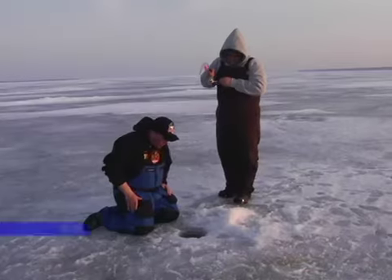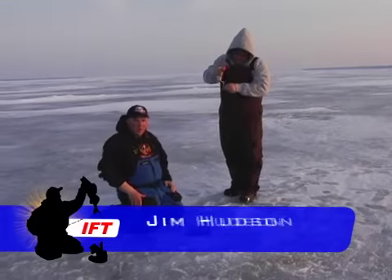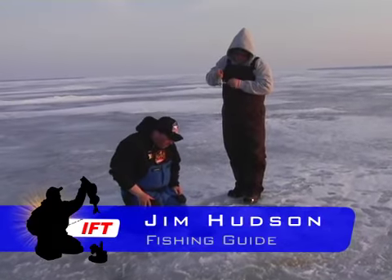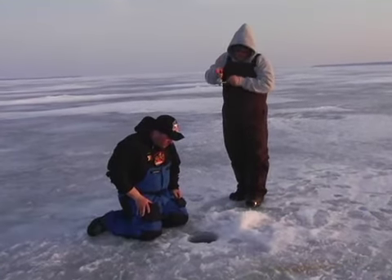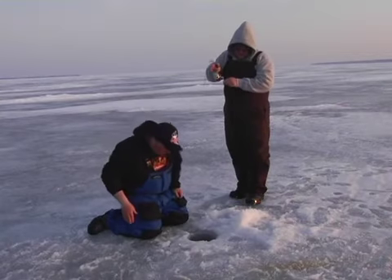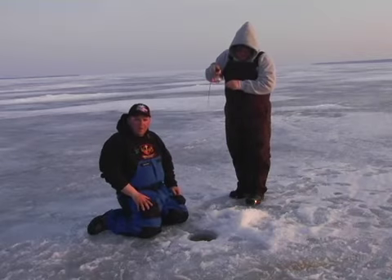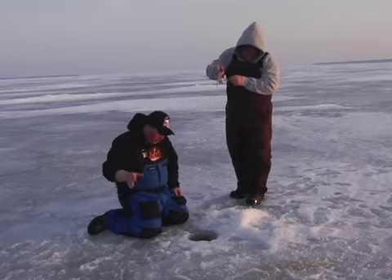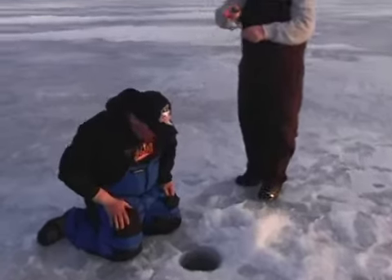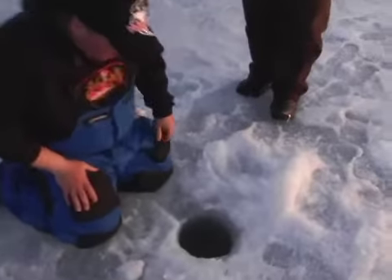Alright guys, here we are. We're steelhead fishing right now out in front of the creek mouths around here. It's been pretty slow but now it's about the second day of good flow. Big rainbow — we're just getting out in three to six feet of water, and here we go, here he's gonna come up the hole.